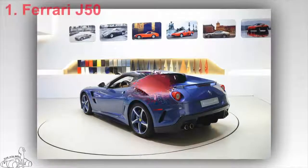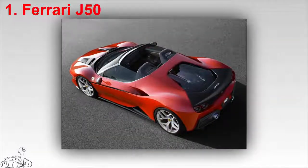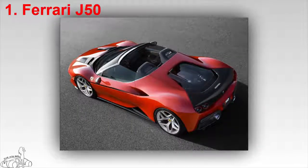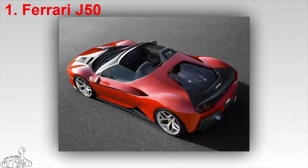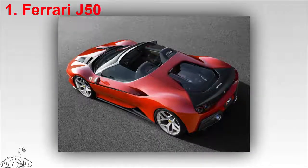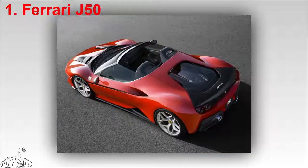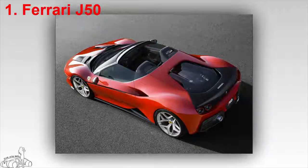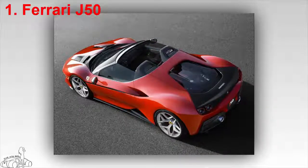The Ferrari J50 is a limited edition for the Japanese market, celebrating the 50th anniversary of the Italian brand's presence there. The J50 is based on the 488 Spider and 488 GTB coupe. Its design is a collaboration between the Special Projects division and the Ferrari Styling Center. The nose of the J50 was redesigned by Remo's RM Car Design artists to look much cooler than the original.